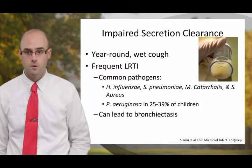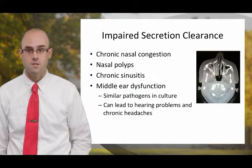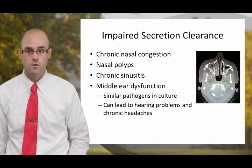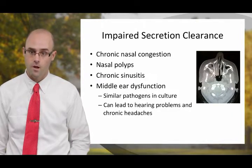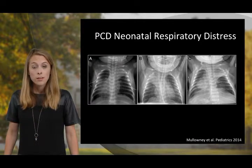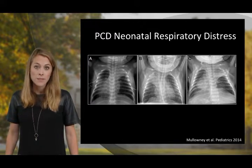All of this frequent lower respiratory tract infection can lead to end airway damage known as bronchiectasis. These same motor cilia also line our sinus passages and create chronic nasal congestion. They can also result in increased inflammation that causes nasal polyps as well as chronic sinusitis. Motor cilia are also present in the middle ear, where dysfunction can result in frequent ear infections and hearing loss. Neonatal respiratory distress is common in individuals with PCD, and chest X-ray results can be variable but commonly involve lobar collapse.